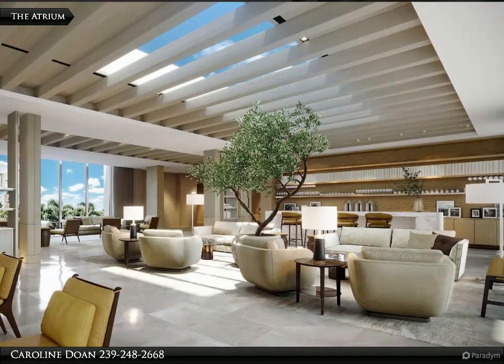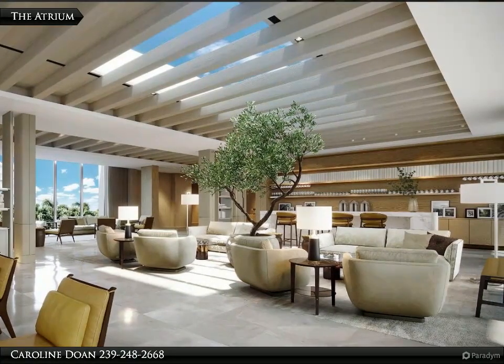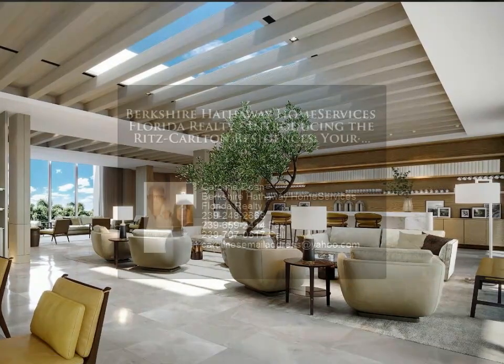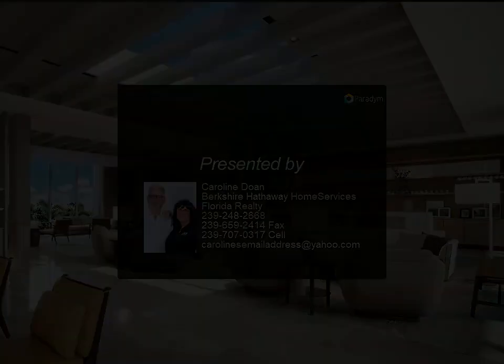Community amenities include a grand owners atrium and lobby lounge, elevated resort pool with sun shelf and spa, lap pool, cabanas, cabana suites, fire pits, grilling station, state-of-the-art fitness center including cardio and strength equipment, flex fitness room, stretching room, weight room, yoga studio, and spa.